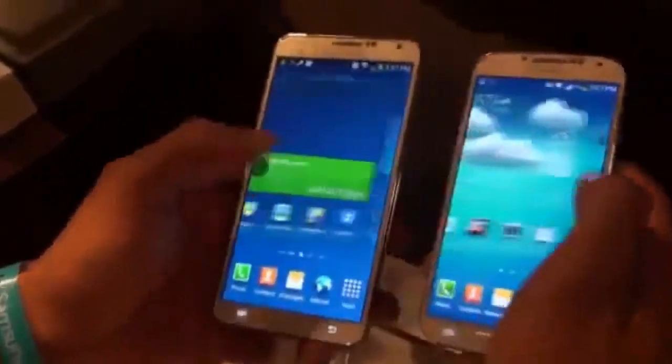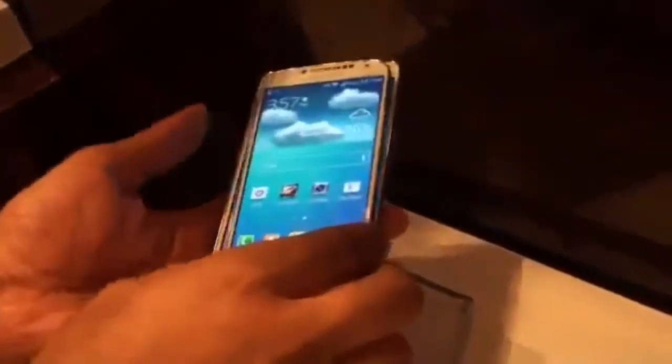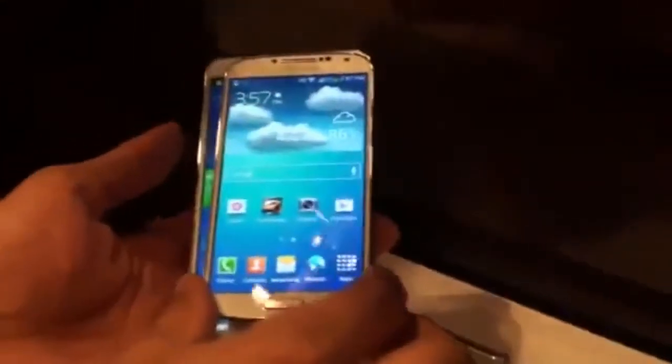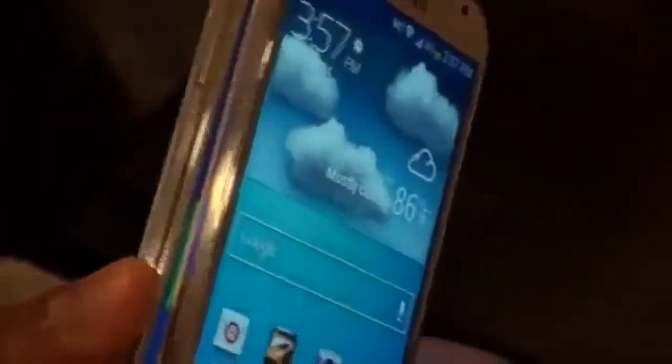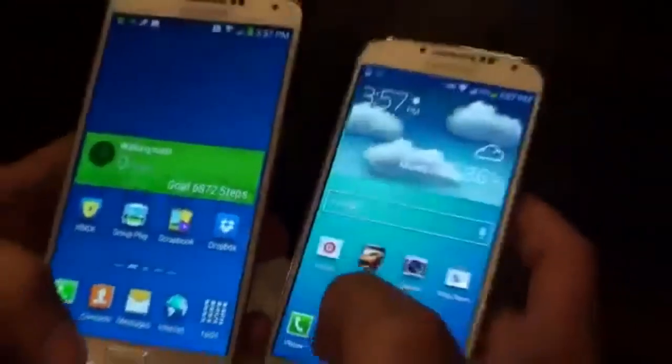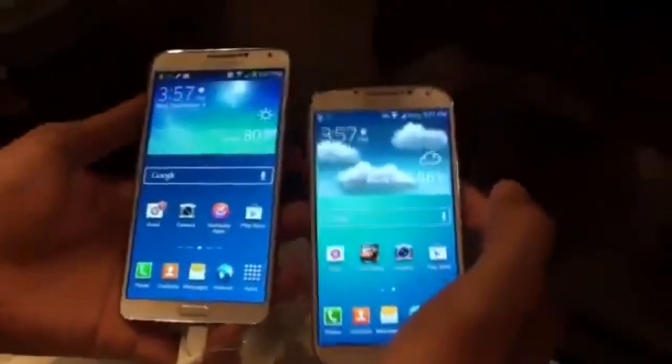Both run really fast and really smooth. But you can already see the size difference here — you can see how much bigger the Note 3 is compared to the Galaxy S4. Interestingly, the thinness is really fine — thickness is pretty much almost exactly the same. So that's a pretty good accomplishment from Samsung. That is a quick comparison for the pre-weigh-in before the dogfight.